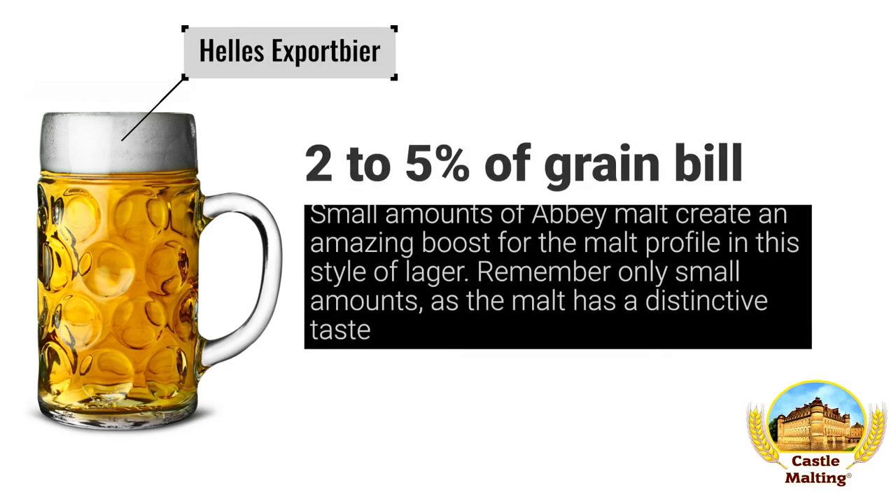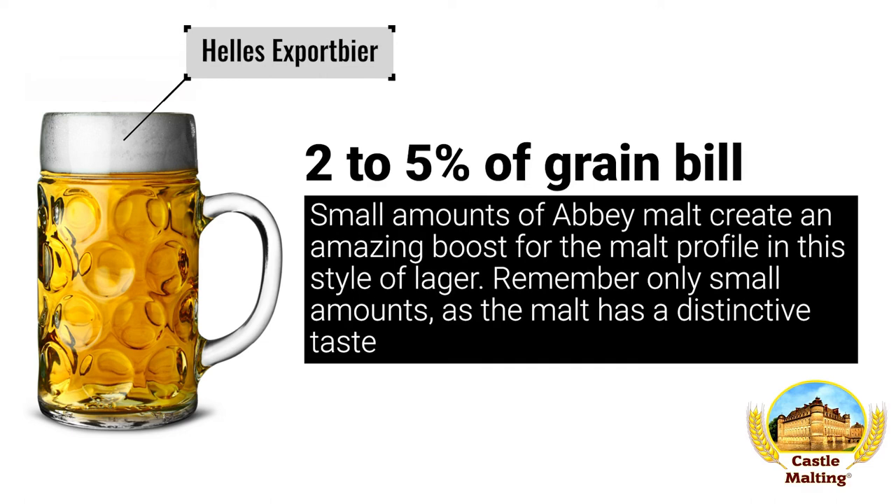German beers — German Helles Export. As a way to create an additional element of flavor complexity while still keeping within style parameters, the addition of small amounts of Abbey malt really helps to give the malt backbone a bit more personality. Small amounts though, as this malt is quite strong in flavor — let's say between 2 and 5% of the grist.